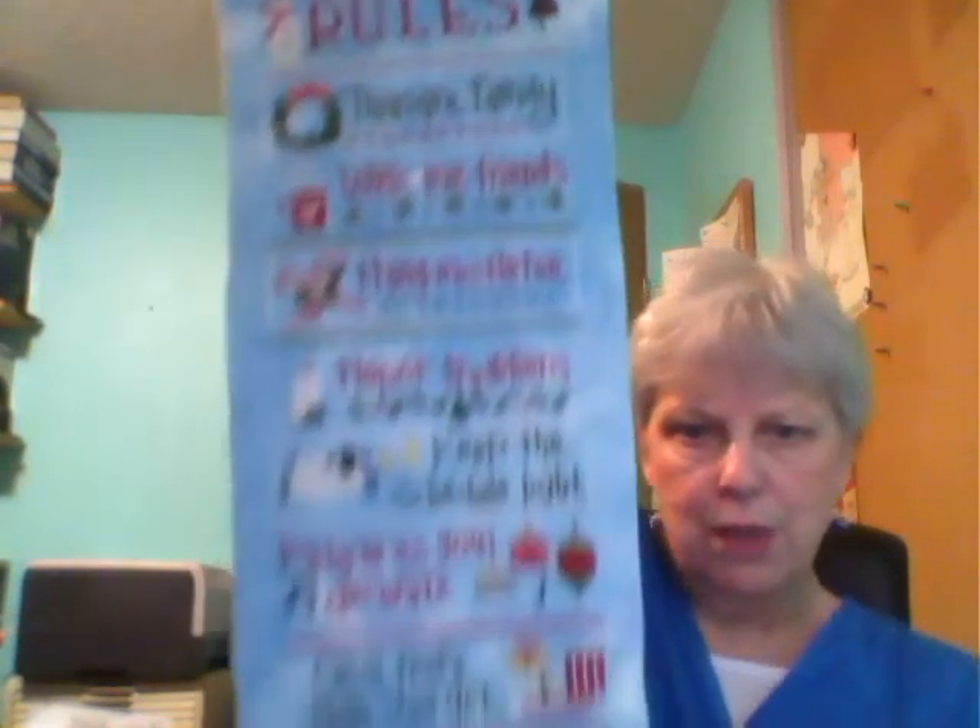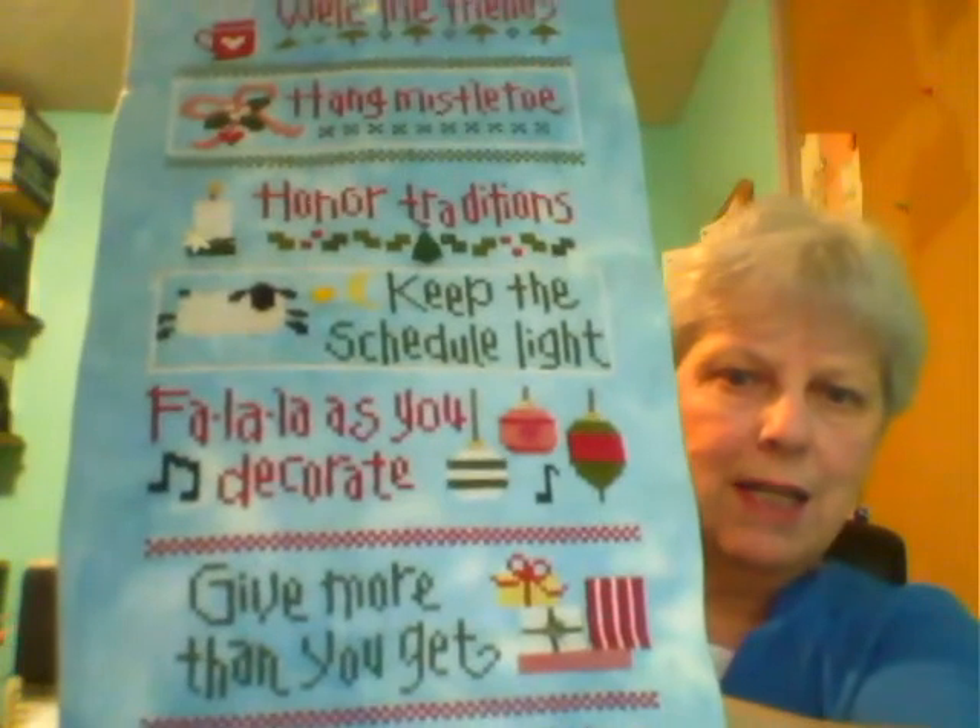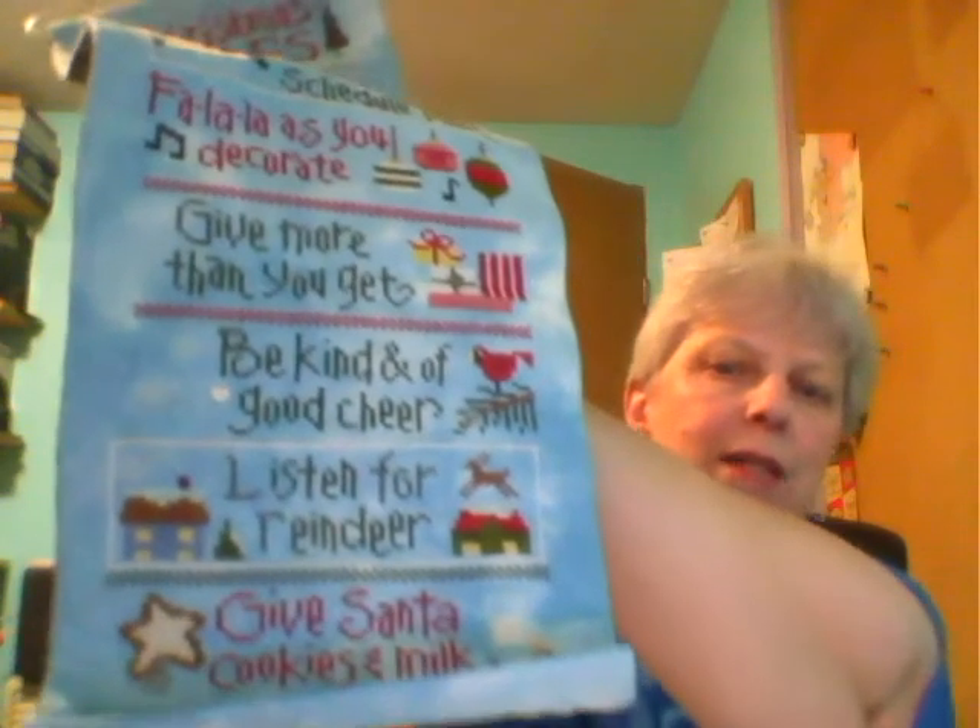The next is Christmas — we have two versions of this one. So this is the white Christmas tree. This is Lizzie Kate's Christmas Rules, my own version of it: treasure family, welcome friends, hang mistletoe, honor traditions, keep that schedule light, fa la la as you decorate, give more than you get, be kind and of good cheer, listen for reindeer and give Santa milk and cookies. There's a little bit of buttons on here, and this can have snowflakes on the bottom.